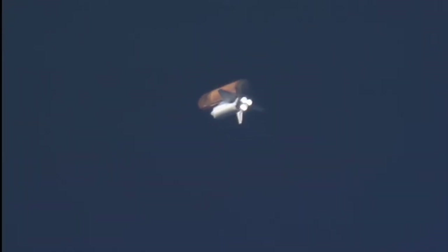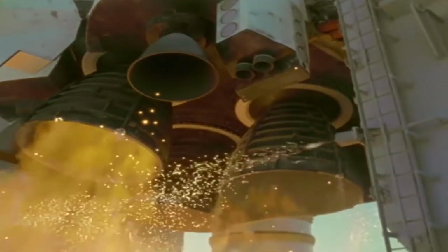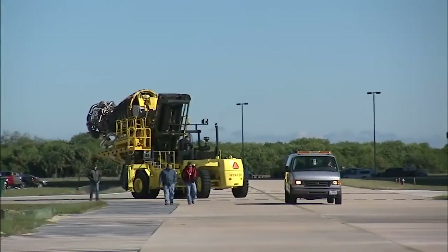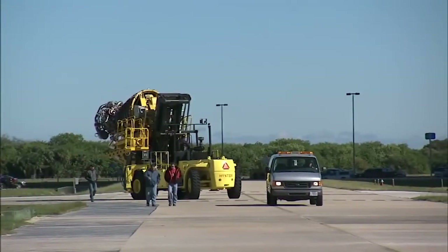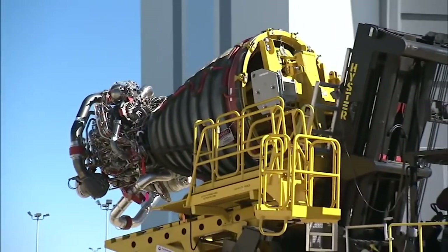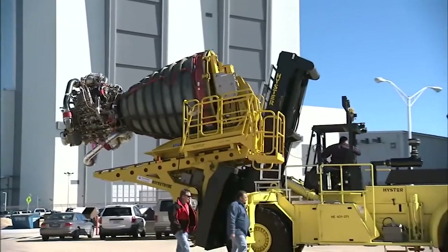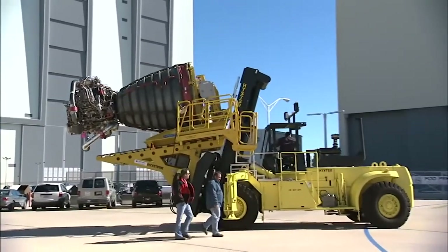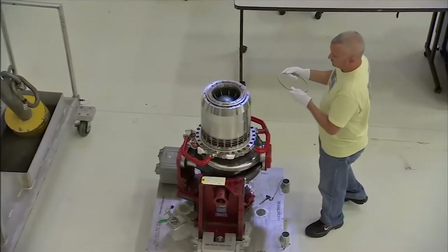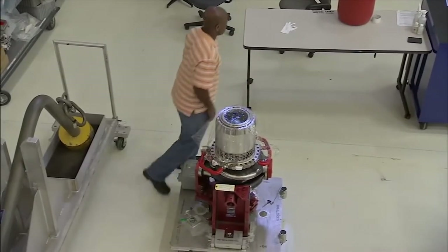The shuttle's main engines consist of three reusable liquid propulsion rocket engines. Back then, the space shuttle main engines were the first and only liquid-fueled rocket engines to be reused, each producing about 375,000 pounds — or 170,000 kilograms — of thrust, and a maximum thrust of 512,000 pounds — or 232,000 kilograms — in vacuum, which is more than 12 million horsepower. The high-performance fuel turbopump developed 69,000 horsepower and the oxidizer turbopump developed 25,000 horsepower.